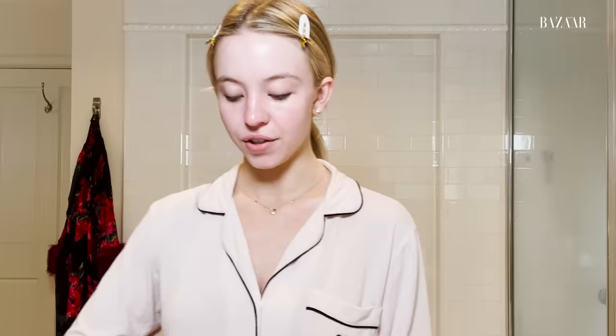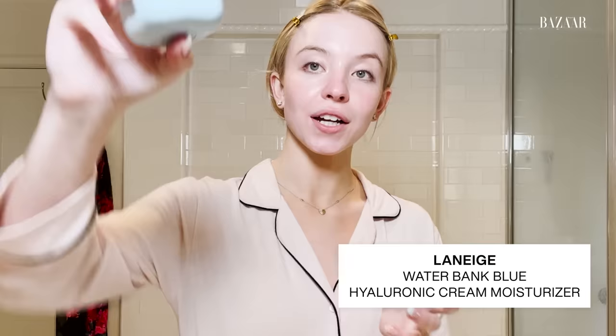So once that is all done, I move on to my moisturizers. First I use Laneige's Waterbank Blue Hyaluronic Cream. This was everything in Albuquerque while I was filming. I take it, rub it, and lather it all over. Literally the first time I used this, I woke up and thought my skin was a baby's bottom — it was so soft. And because everyone's skin was so dry while we were filming, I ended up getting a bunch of their moisturizers and products for the rest of the cast and in the trailer for hair and makeup. Everyone started using them and became addicted — I got them all hooked.